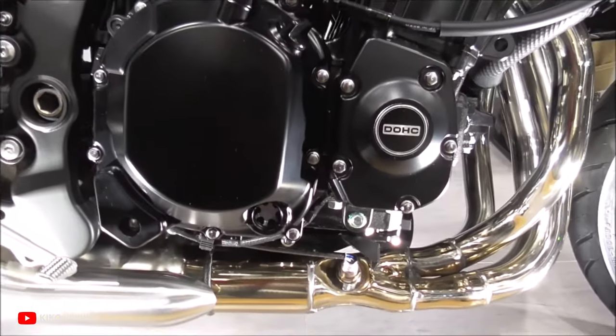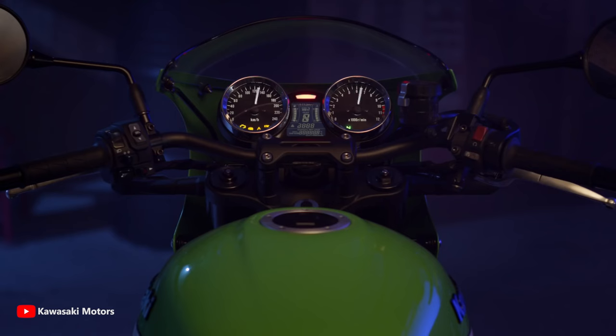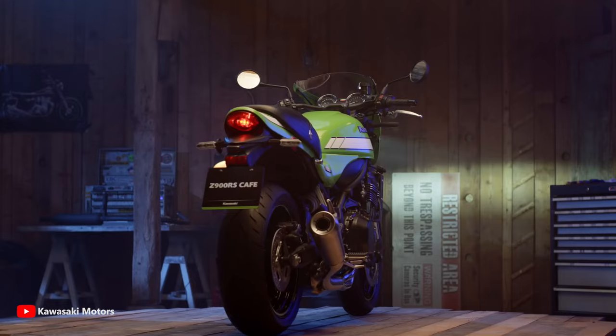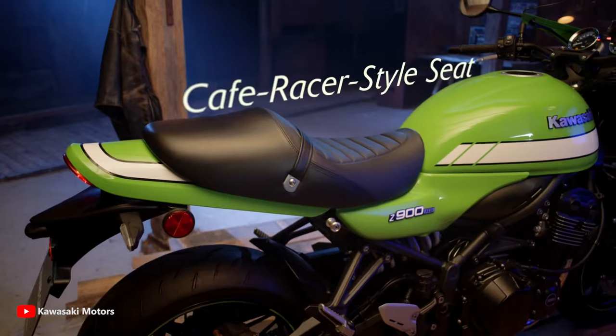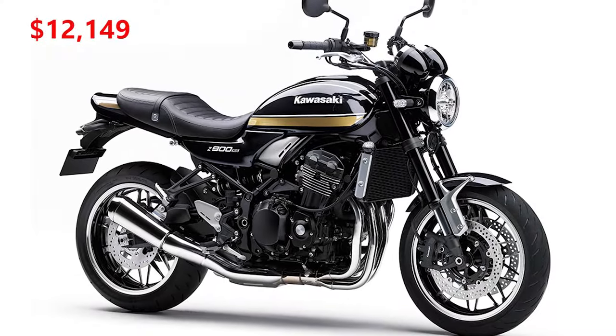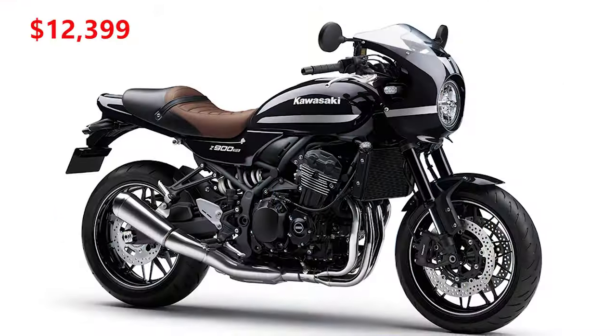This beautiful cafe racer is available on the Kawasaki USA website for $12,399. Compared to the $12,149 of the standard Z900RS, you only need to pay $250 more for this attractive cafe racer, which is really affordable.